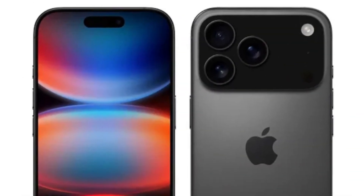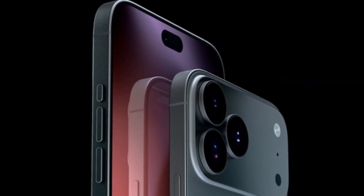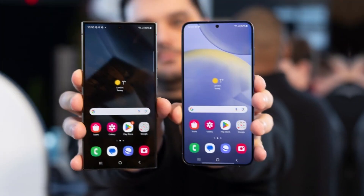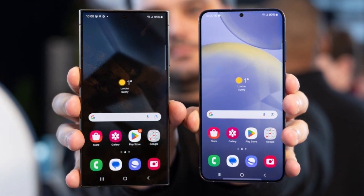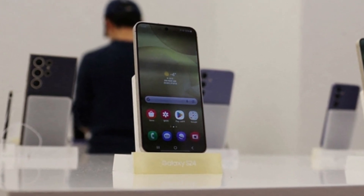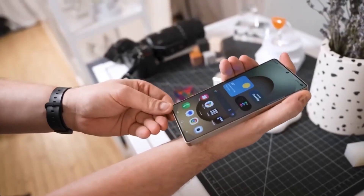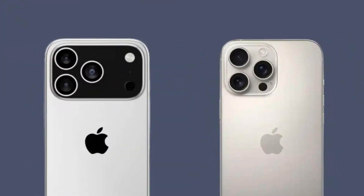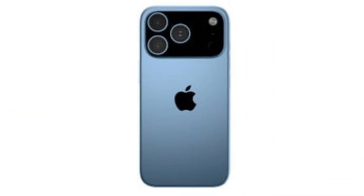This would make the iPhone 17 Pro, if equipped with a 2nm chip, a formidable device — significantly outpacing the current crop of Android flagships like the Galaxy S25, which is expected to feature a 3nm chip. That's not to say the Galaxy S25 won't be impressive; its 3nm chip will certainly bring performance and efficiency improvements, but the leap from 3nm to 2nm could create a noticeable edge for the iPhone 17 Pro, especially in tasks that require a lot of processing power.